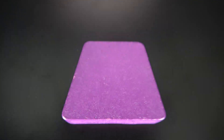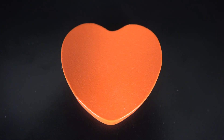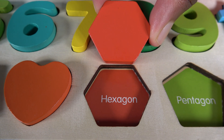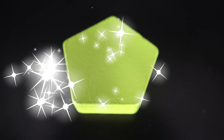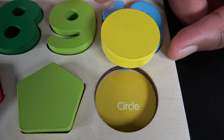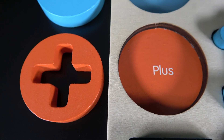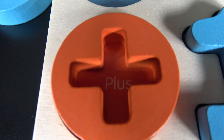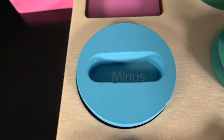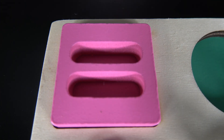This is a trapezoid. The trapezoid will go right here. Trapezoid. This is a heart. The heart will go here. This is a hexagon. The hexagon will go here. This is a pentagon. The pentagon will go here. And this is a circle. The circle will go right here. Circle. This is the plus. The plus will go here. Plus. This is the minus. The minus will go here. Minus. The equals. This is the equals. The equals will go here. Equals.